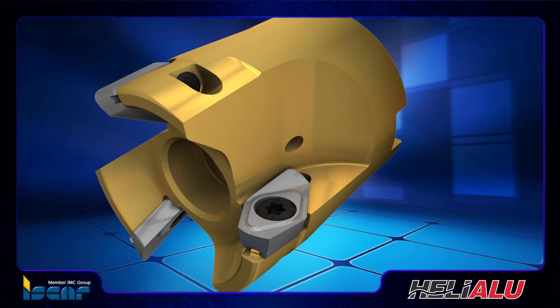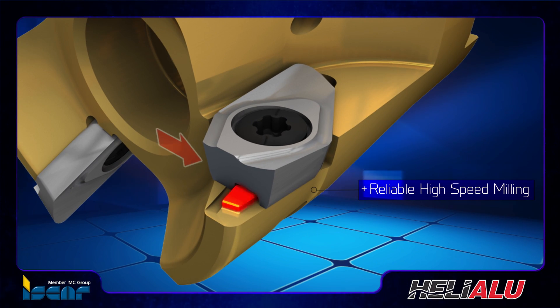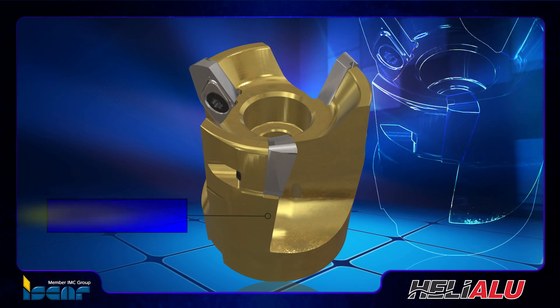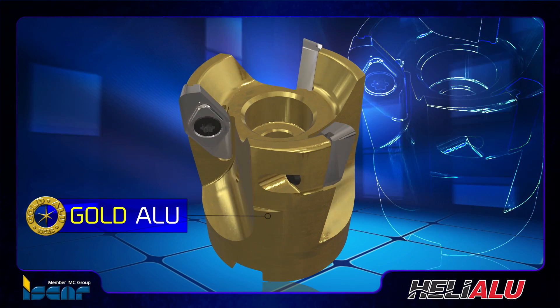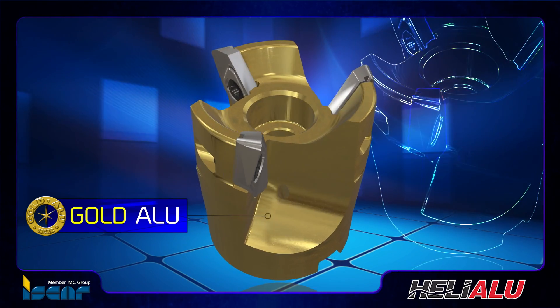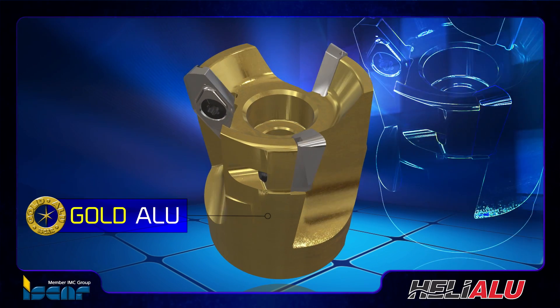The design enables reliable high-speed milling — for example, by the 50 millimeter diameter shell mill at 30,000 RPM. The tools are coated by Gold Alu, a titanium nitride coating that provides a hard surface, improving wear resistance and preventing aluminum from sticking to the tool body.